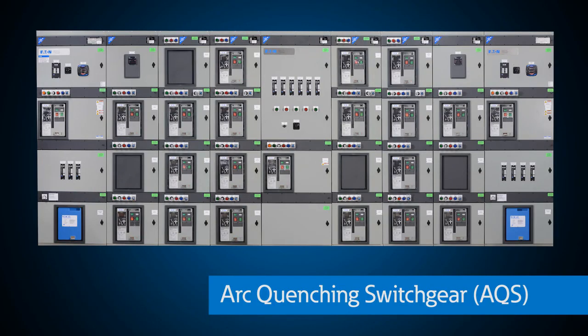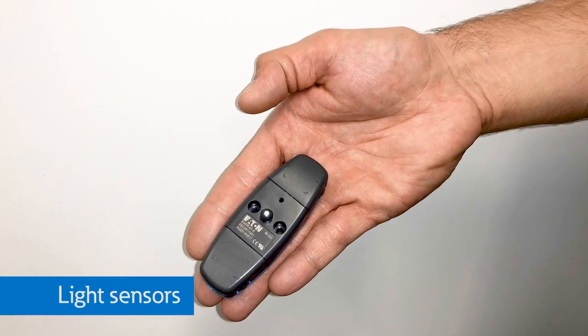Arc quenching switchgear is revolutionizing the industry by creating a solution that not only protects your gear, but anyone standing near your switchgear during an arc flash event. Basically, arc quenching switchgear uses a system of light sensors,